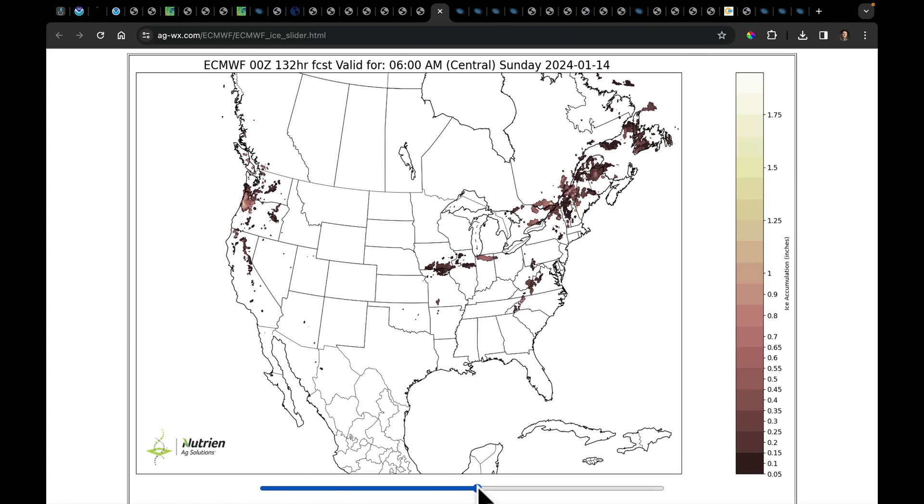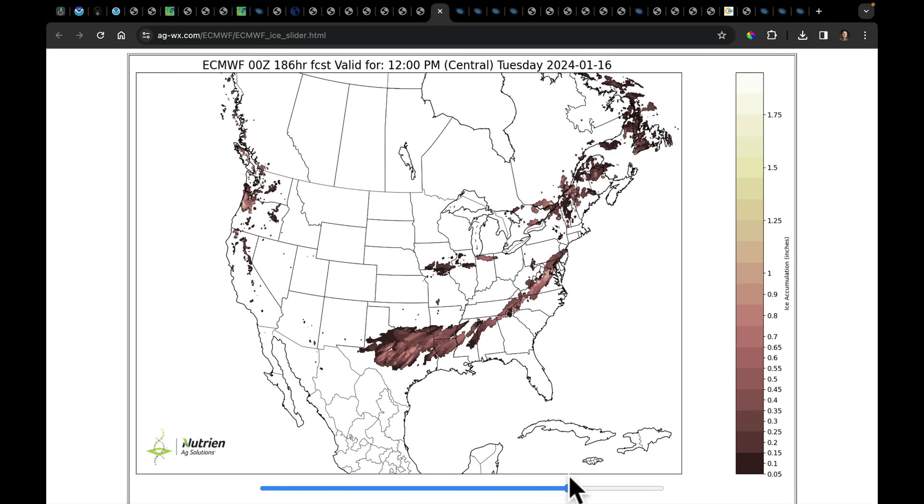I want to mention the ice threat with the third system, spreading out of Texas into parts of the mid-Atlantic. The risk is because cold air comes out of the north and undercuts the very warm and mild air that will still be racing over the top out of the Gulf of Mexico. So next Monday, Tuesday, Wednesday — we're going to watch this area very carefully for the risk of ice.